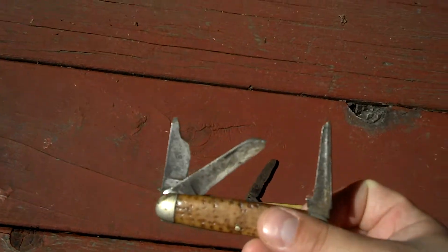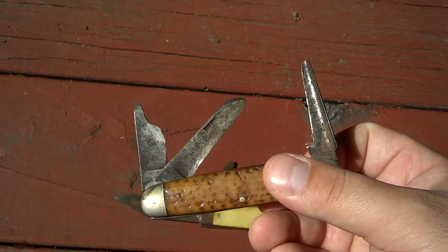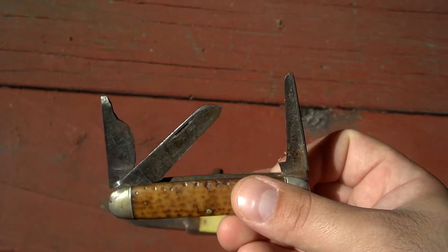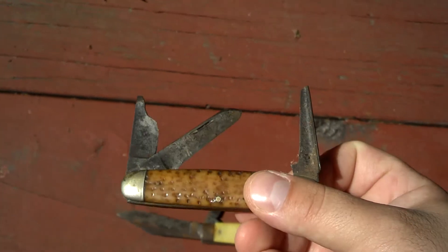This one he also gave me is from Utica Cut Company. You can see the blade on the left was a secondary blade that busted off, and he filed that down into a little screwdriver. So my great grandfather was a pretty handy guy.